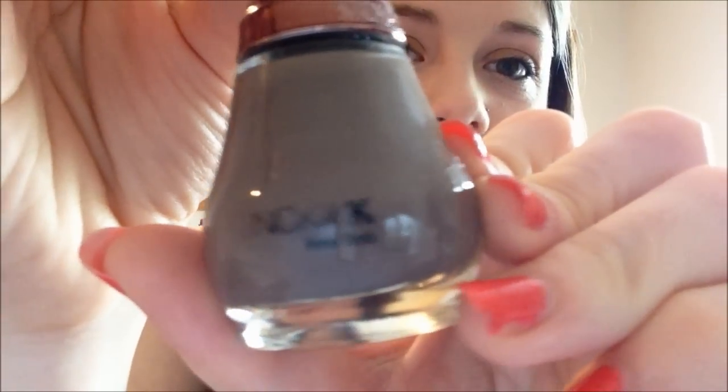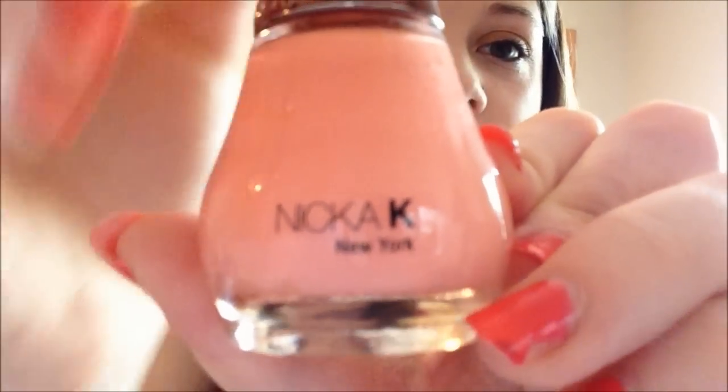The next brand I have I got at the mall at one of my local stores — I don't know where you can necessarily get these. I think it says something like Nicker K, and it says New York on it. It's just a really random brand. Maybe I'll put it in the description box so you guys can search it. But the colors are so pigmented, they are just really easy to use, the brushes are nice, and I just really really love these nail polishes.